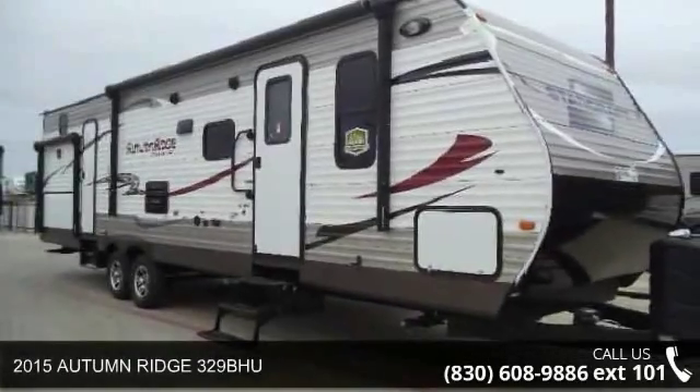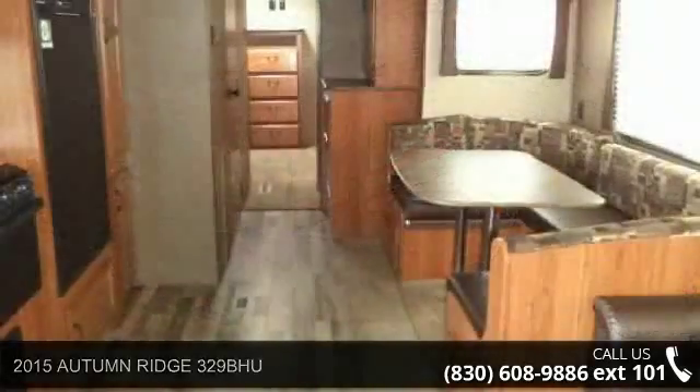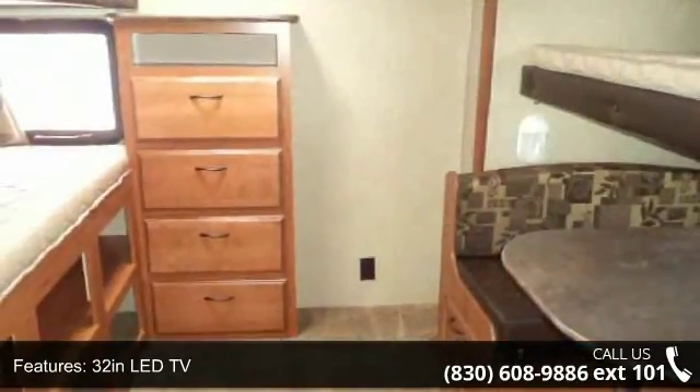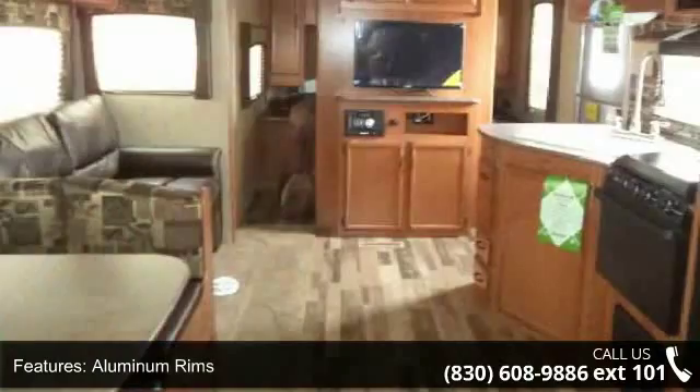Travel in style with this 2015 Autumn Ridge 329 Buu. If you are looking for an RV with quality construction and ease of towing, this may be the one. Perfect for vacationing, adventuring, or just relaxing, this travel trailer awaits you.